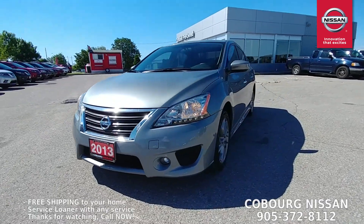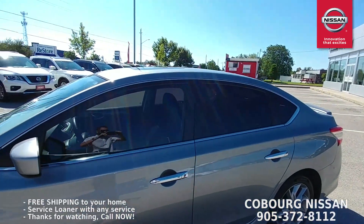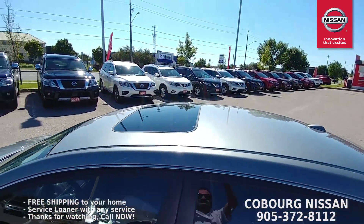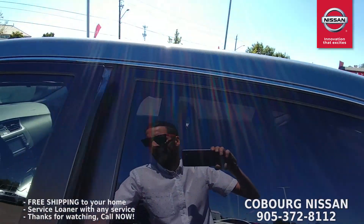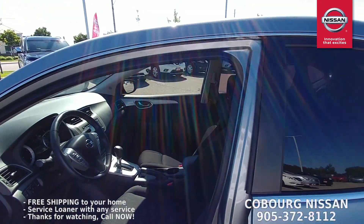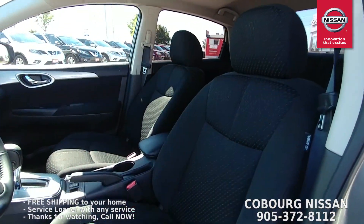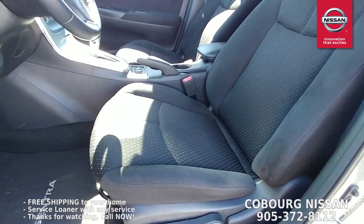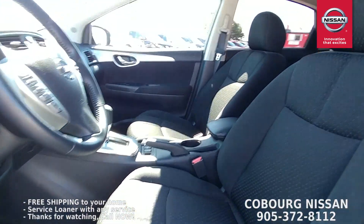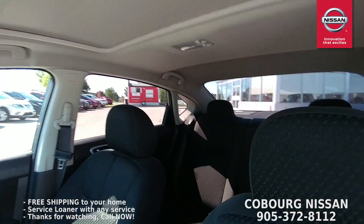Let's have a look inside. This is the Premium SR, so you get that power tilt-and-slide sunroof on the top. Here are the front seats — you can see the sport cloth seats, they're in great condition. No odors in the car, definitely a non-smoker. We've got the shade up on the sunroof. Have a look at the back seats — they're in great condition too.